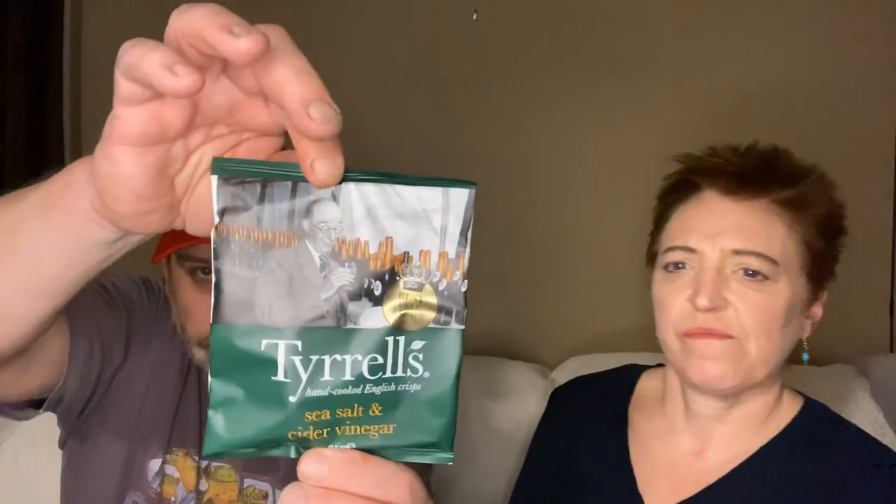We're going to stay with the crisps. This is Tyrell's hand-cooked English crisps — potato chips — sea salt and cider vinegar. That's 'Tyrell's best ever recipe.' I'm assuming that's Tyrell on the cover, he looks very happy. I think this is more my style. Ready? There are exactly three crisps in the bag.